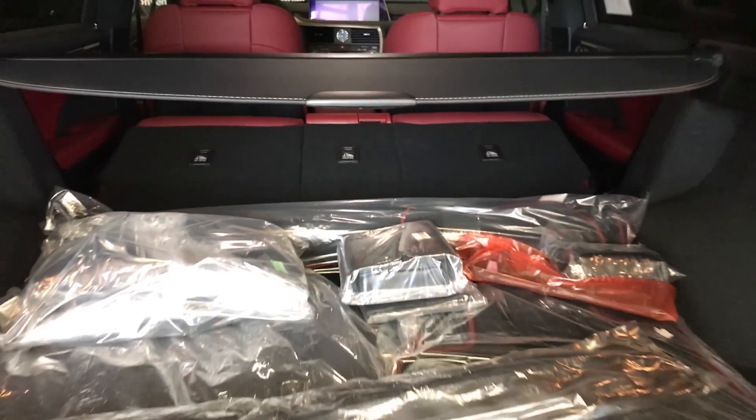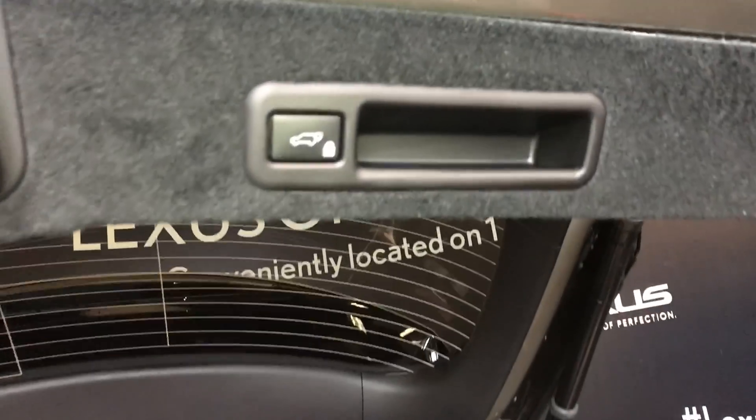Hooks. Lighting you can turn on and off. Power outlets. Overhead handle. Automatic close button and lock feature.